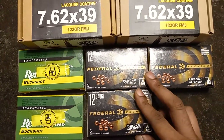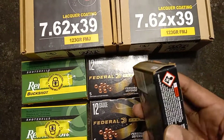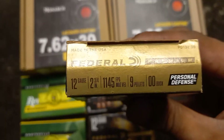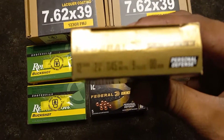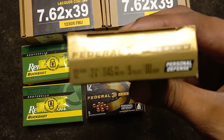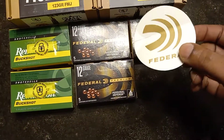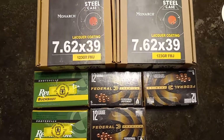I also got an order from Federal Premium — I got some of the flight control, and this is going to be the low recoil stuff. These are going to be the nine pellets. I could not find nine pellets low recoil before, so you'll be looking at about 1,145 feet per second as far as velocity is concerned. The camera is acting foolish trying to zoom in, but these are $11.99 each — I ended up getting three of these. Federal was also nice enough to send me one of their beautiful stickers.